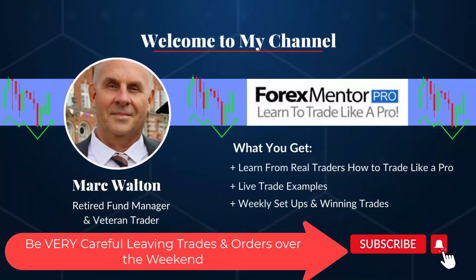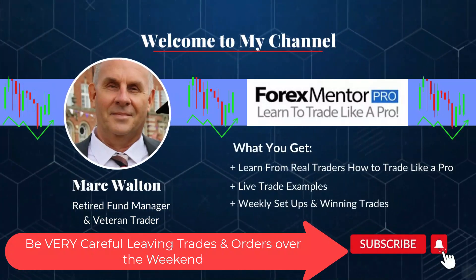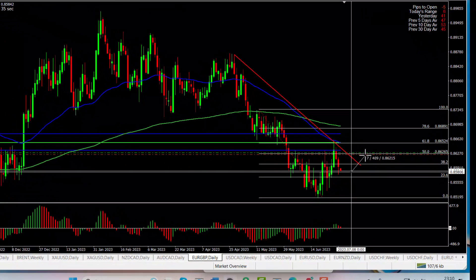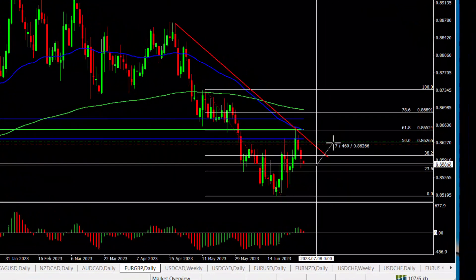Hi, this is Mark. This is the Euro/Pound I left open at the weekend. I only leave something over the weekend if I've got at least 40 or 50 pips locked in, and the reason is the spreads at the open can take you out without you realizing. On this Euro/Pound I have 46 pips worth of breathing room at the minute.